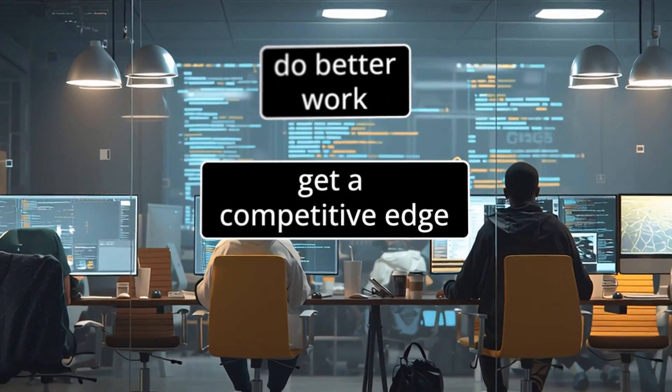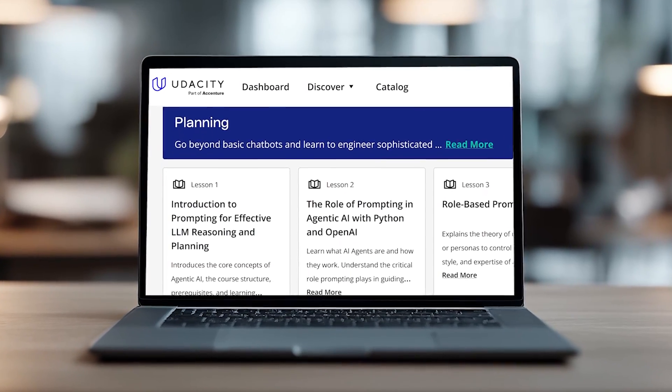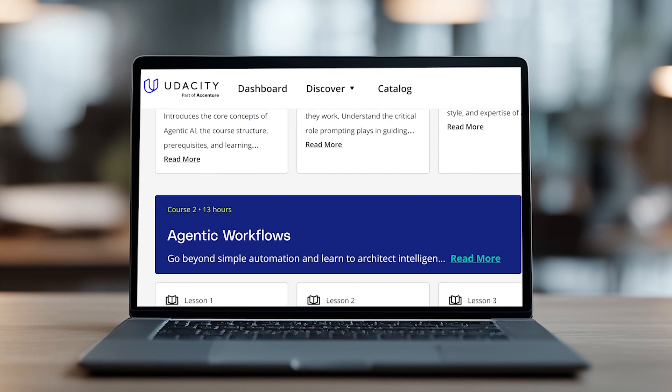Want to do better work? Want a competitive edge in your role? Or to land that next one? The Agentic AI Nanodegree program from Udacity gives you real applied skills to build these agents yourself.